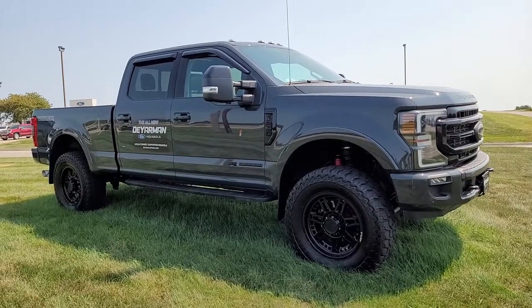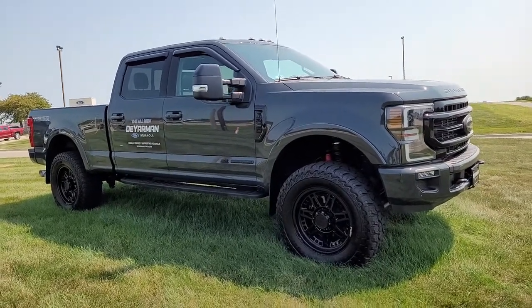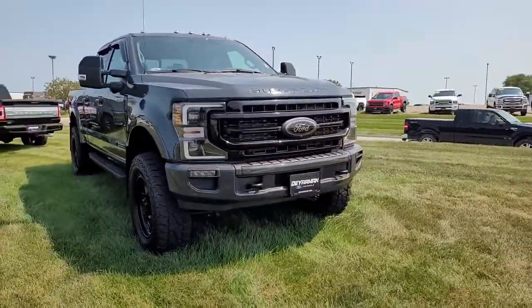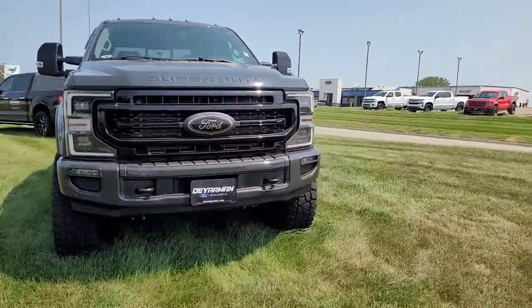Get into a car with value. 2021 Ford F-250. This vehicle is an outstanding buy with fewer than 10,000 miles on the odometer.